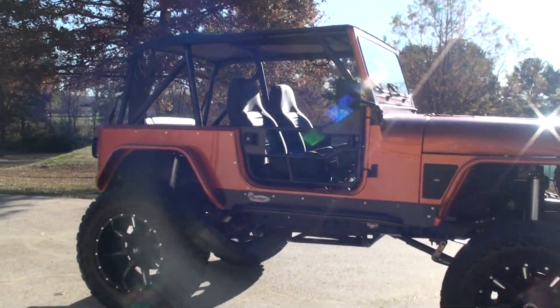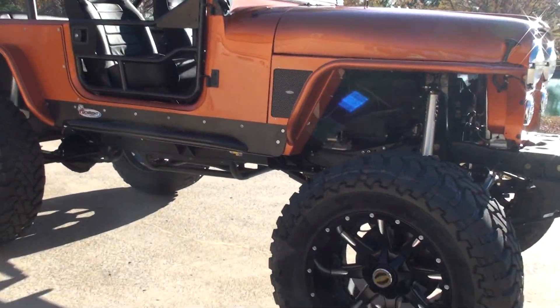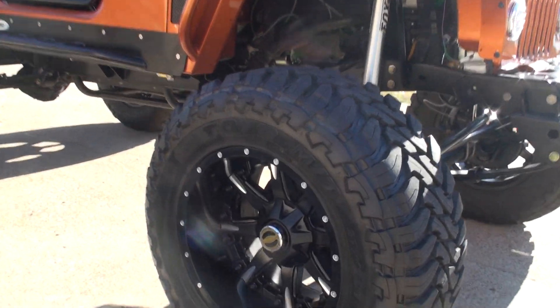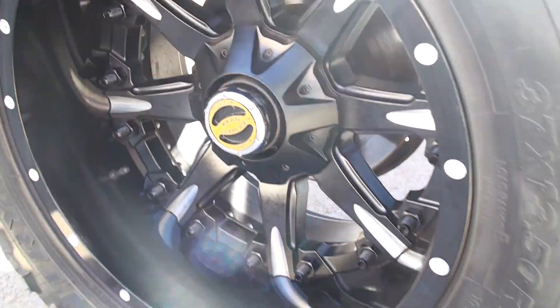It's got monster wheels and tires — they're Open Country 37x13.5 by 20 — and beautiful painted black aluminum wheels.